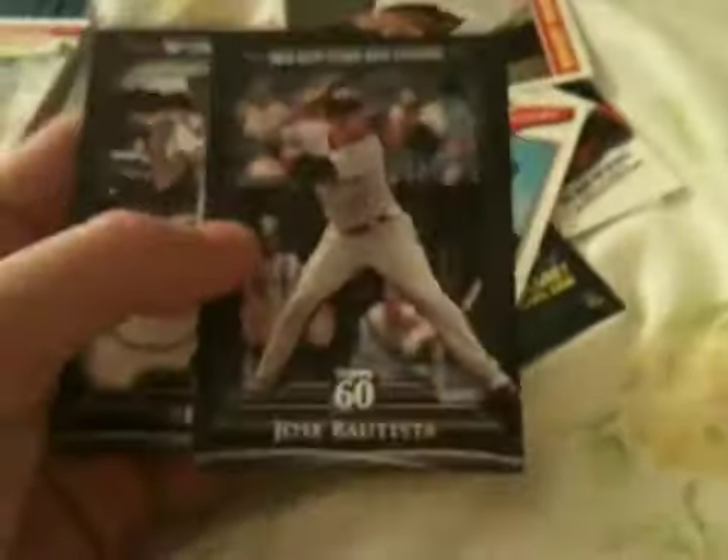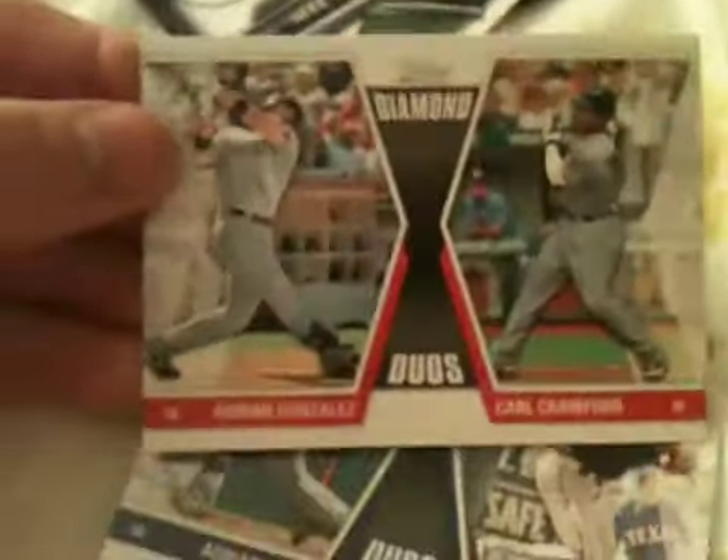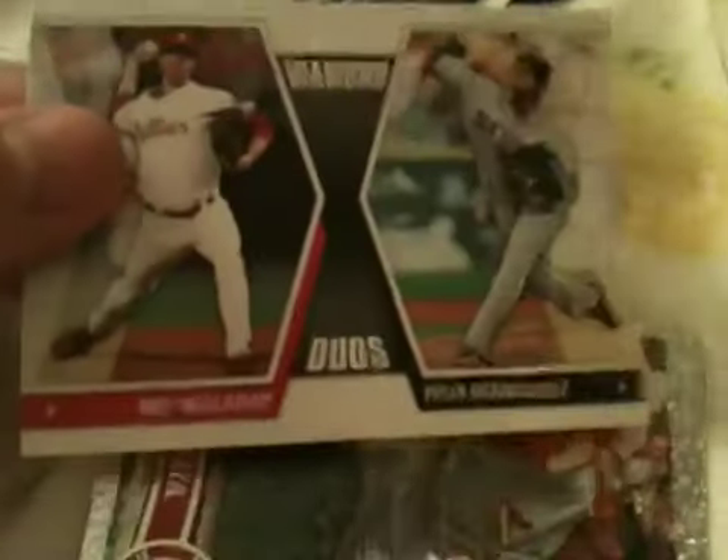And then we got two Top 60s, but I already have them, so if you need any of these let me know — Jose Bautista and Mel Ott. Then we got Diamond Duos. I don't like these cards, I don't know if anybody needs them: Adrian Gonzalez and Carl Crawford, Adrian Beltre and Elvis Andrus, and Felix Hernandez and Roy Halladay.